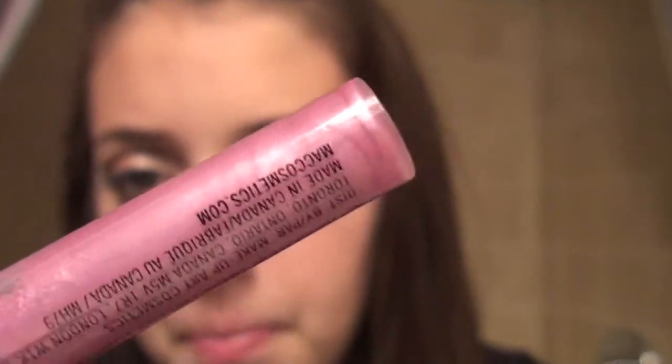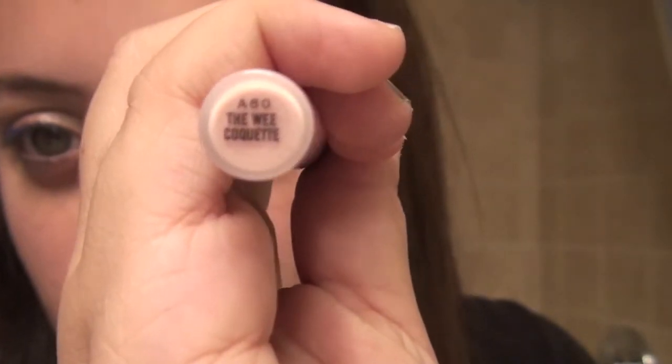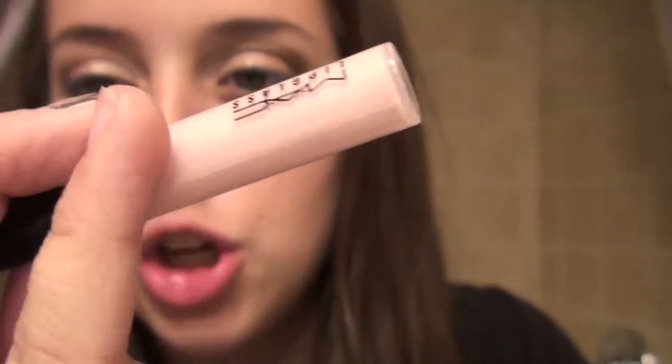Frozen Dream, which looks to me like a luster finish, and it's just a nice baby pink. Fab Fun, which is a glittery really super light pale pink. And then this one, which is kind of a nude pink called Wee Coquette - it's a nude with a pink undertone. So I love that.